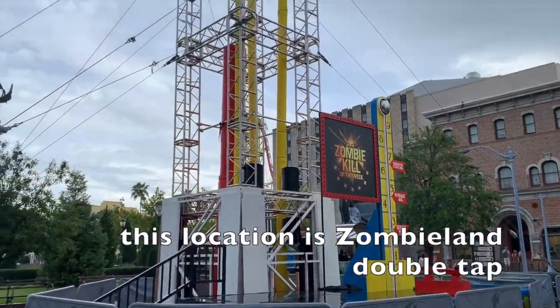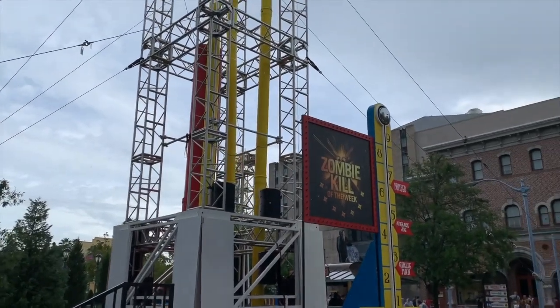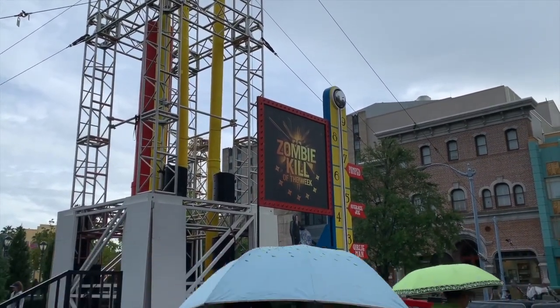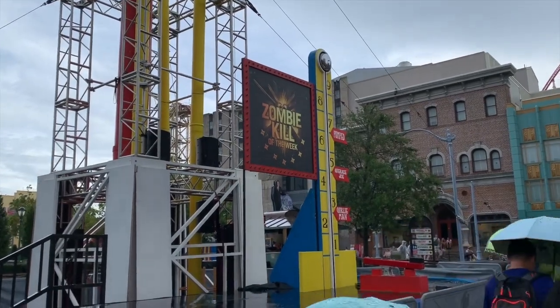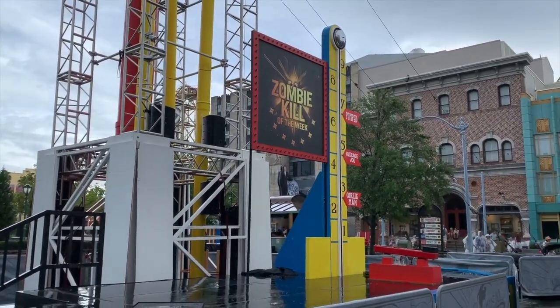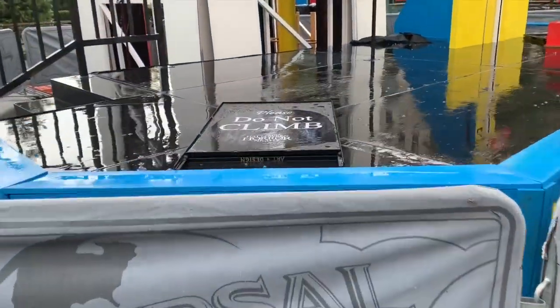Right over here there's another prop — a huge tower. I'm not entirely sure what this is for, but this area says 'Zombie Kills of the Week,' so I presume it's related to a specific movie I'm thinking of. It could be for anything.